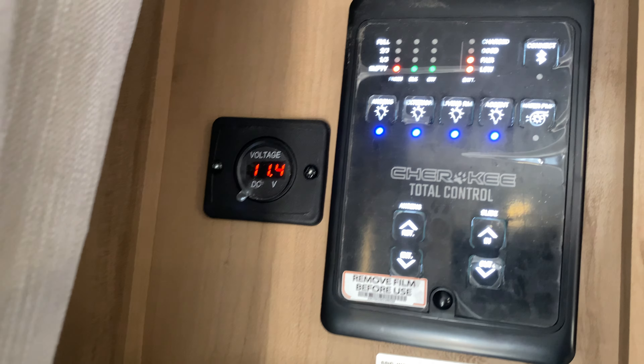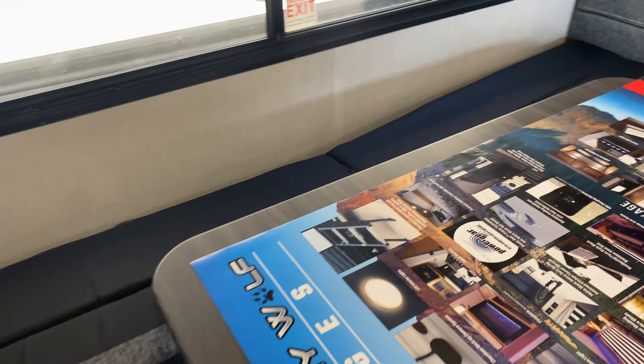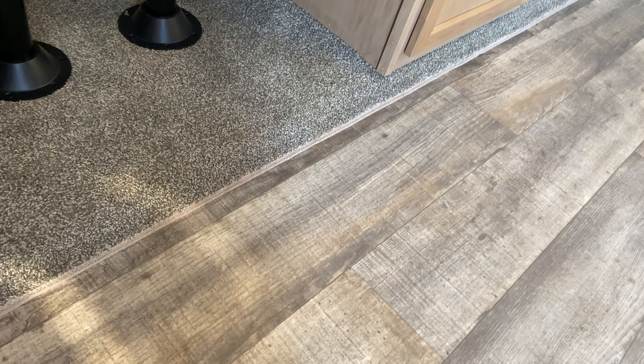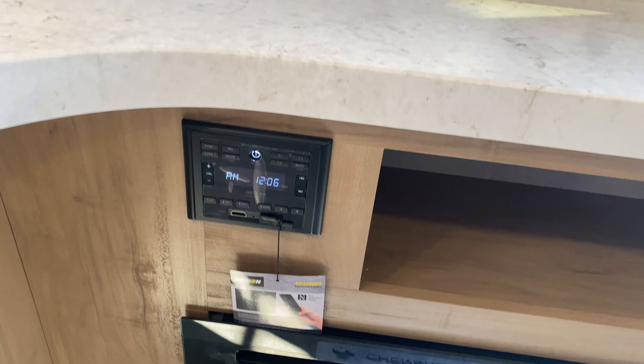As soon as you walk in, to your left this will be your control panel, with the voltage of your solar panel that's mounted on top — all your controls are right here. You do have the day and night shades, the zebra blinds — reminds you of being in the 70s. Overhead storage. This makes into a bed also, this jackknife down makes into a bed, this also makes into a bed. Lots of storage — there are two of them. Fireplace: you can use it for three different accent colors or you can use it for heating.